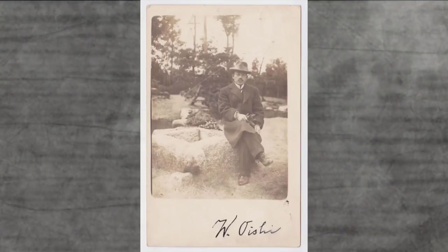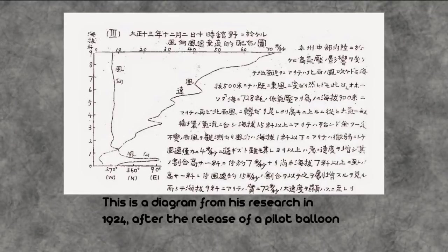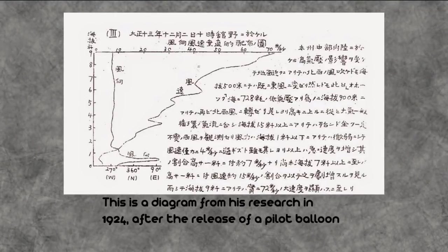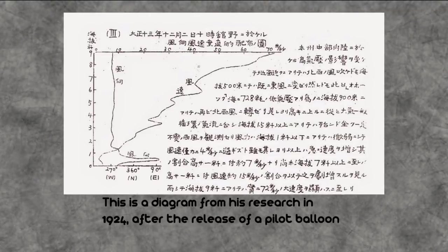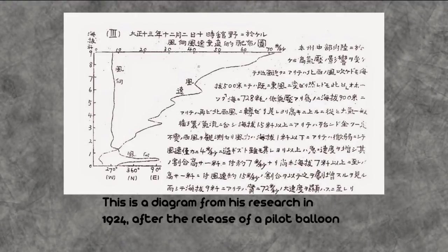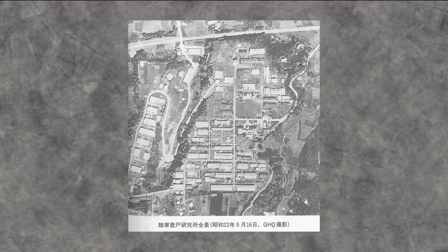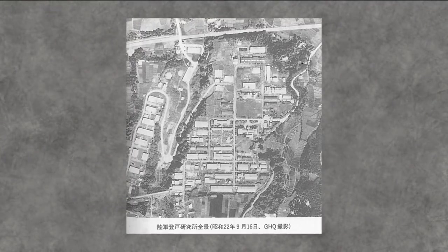In the 1920s, meteorologist Wasabu Oishi discovered one such stream over Mount Fuji, Japan, with persistent strong westerly winds. Between 1926 and 1944, Oishi published 19 reports of this phenomenon and tested the jet stream by sending up pilot balloons and tracking them as they went into the atmosphere. Oishi discovered strong winter winds at 30,000 feet. His findings went relatively unnoticed internationally, partially due to being written in Esperanto, but the Imperial Japanese Army's No. 9 Research Laboratory thought they could make use of his research to launch an attack on the US.